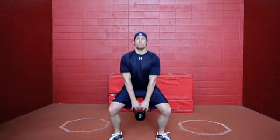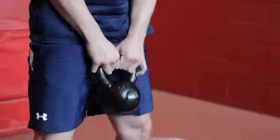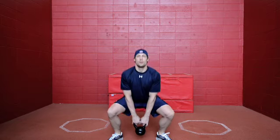The first exercise will be a sumo squat. Keep your arms straight. What you want is to lower your body so the kettlebell touches the floor. Keep your two feet open.